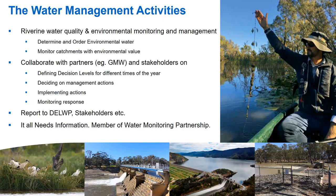Their activities centre around river and water quality and related environmental management aspects. Some of the things they do include determining and ordering environmental water on behalf of the State Environmental Water Holder. They do a lot of monitoring of catchments, especially those with environmental value, including unregulated catchments, and they collaborate with partners such as Goulburn Murray Water, which manages dams and releases from reservoirs and barrages.